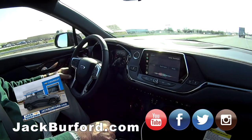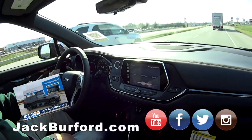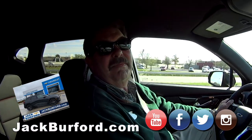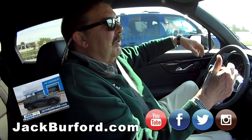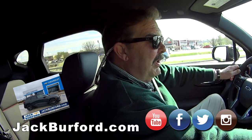We haven't done a Test Drive Tuesday in a while. We've got some new sales people and we're trying to get them out. We're the digital media team. Greg, how do they find out more about this vehicle? You can certainly go to JackBurford.com.